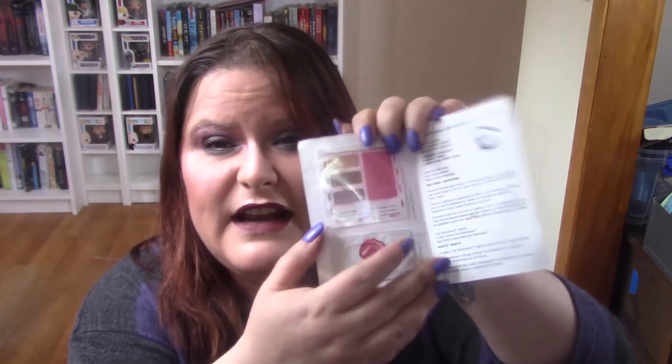I finished the Smashbox Photo Finish Foundation Primer — my last foil of that in my collection, thank goodness. I also finished the Philosophy Ultimate Miracle Worker Eye Foil, which I enjoyed a lot. And I finished a Mary Kay card. I have to say I'm not a fan — I don't remember their makeup being like this, but things have changed since I last tried it years ago. The lipstick especially was terrible — too slippery. But it's out of my collection now.